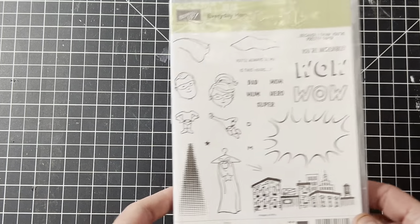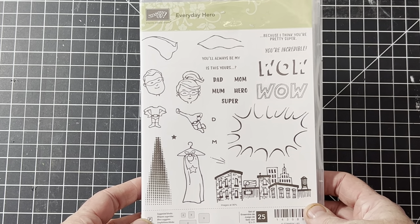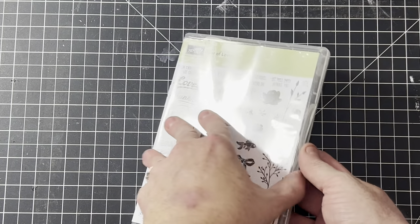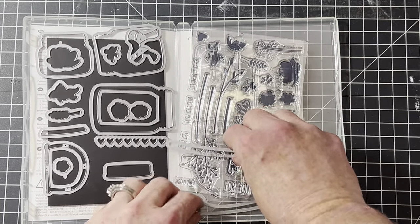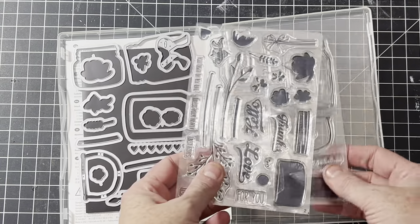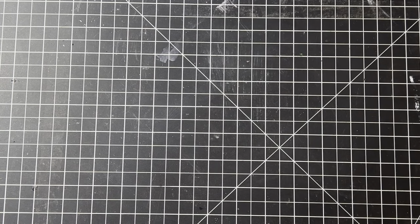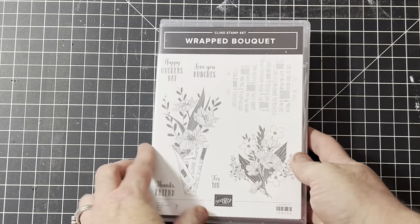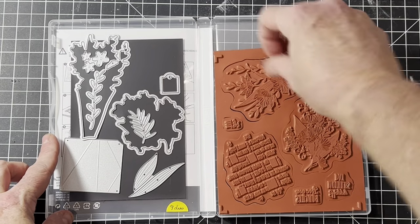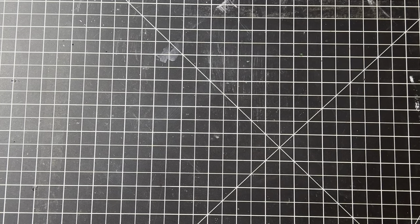This one's called Everyday Hero — it's got super mom, super dad, a cute little city, comic strip speech bubbles, always a hot seller. This one's called Jar of Love; the stamp set is actually new and very popular with wonderful photopolymer quality. And this one is called Wrap Bouquet with matching dies.